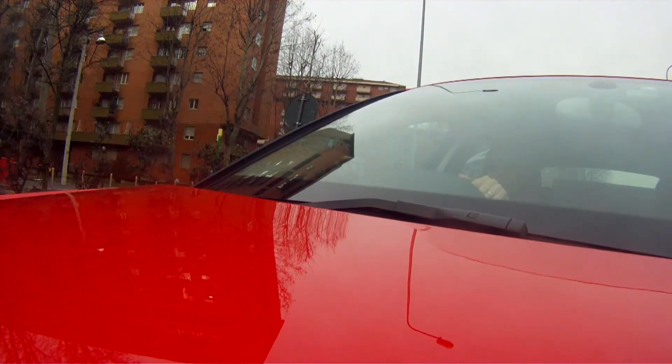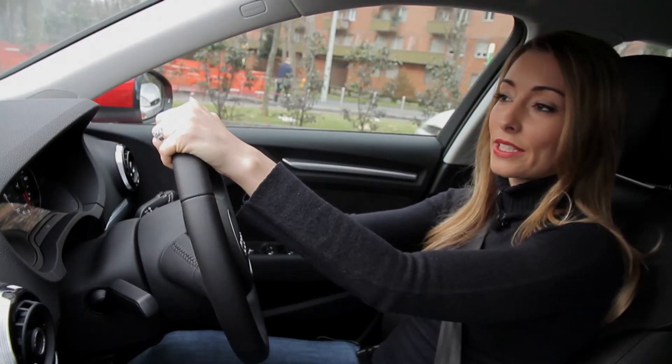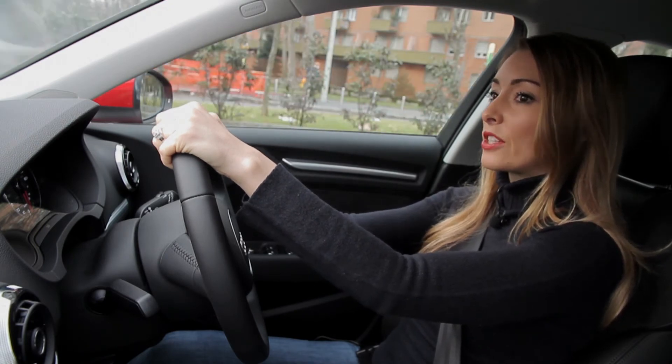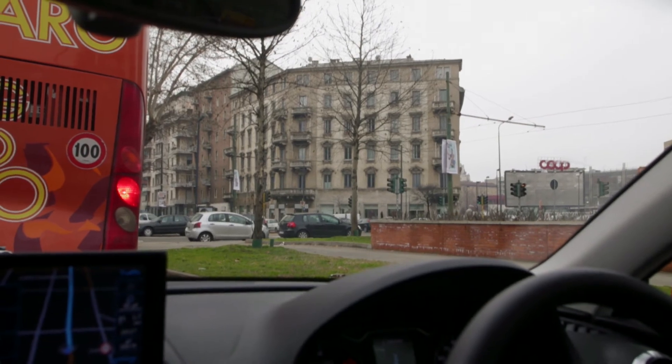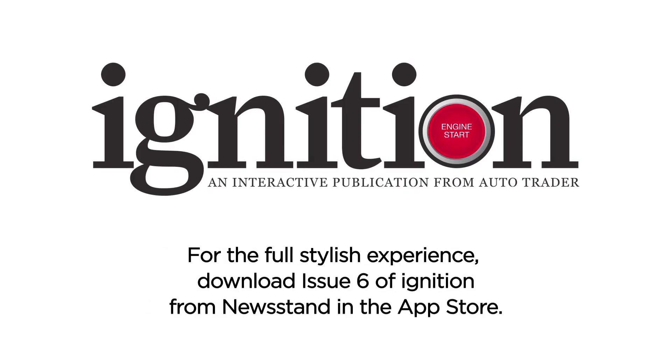After all of those lovely scenic Mediterranean coastal views and a few motorways, we've actually hit total gridlock. But what do you expect? We're in Milan.